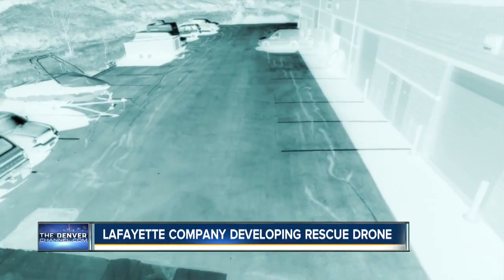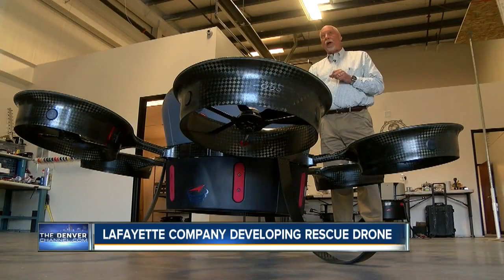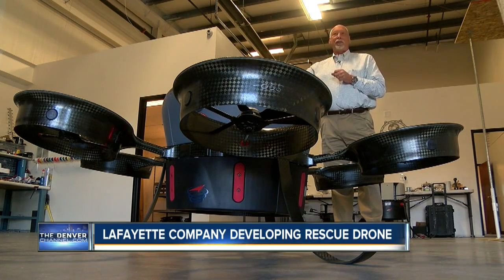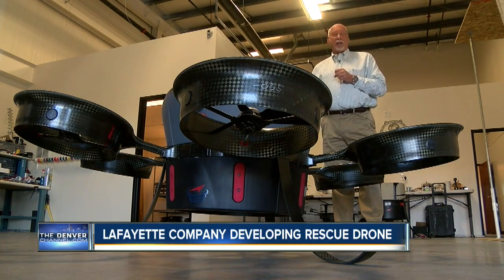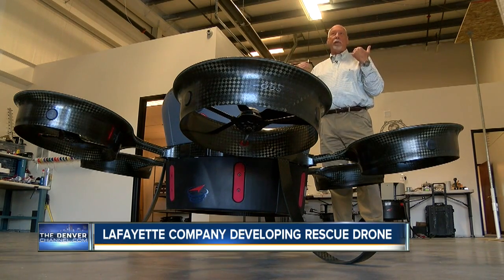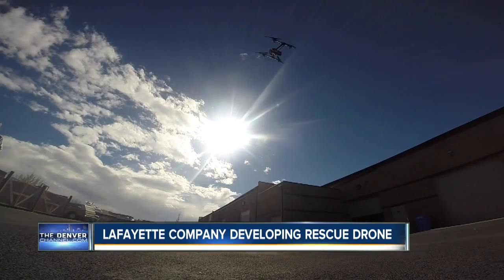One other thing — it doesn't necessarily need a pilot. This has the ability to take off from this parking lot, fly to Coors Field, land on the pitcher's mound, drop off a dozen baseballs as an example, lift off and come back home fully autonomously without a pilot touching the controls.